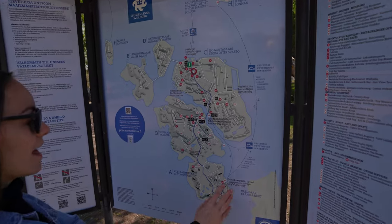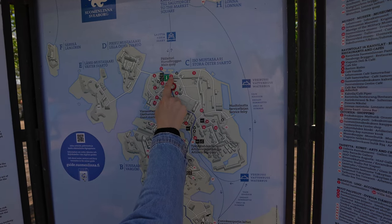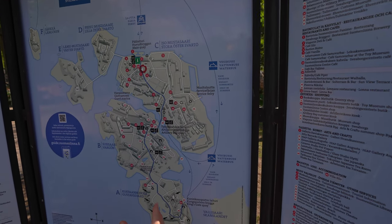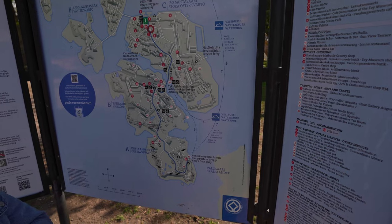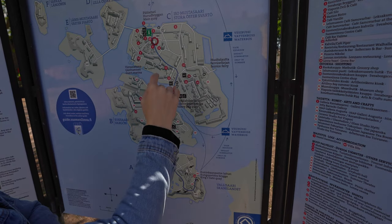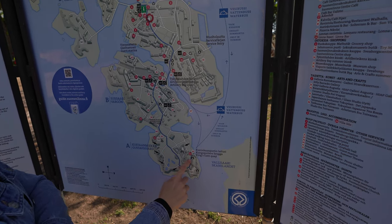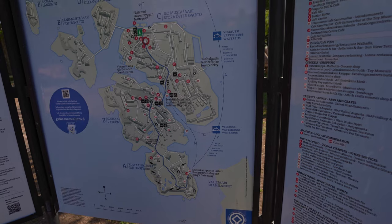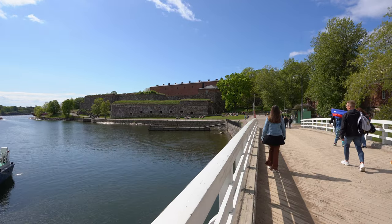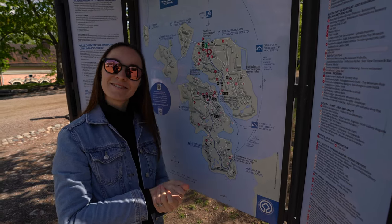Here we have the whole map of the island showing where we arrived and where we are standing right now. The island is really huge, so you could easily spend the whole day wandering around. The main attractions are marked with a blue road that follows all the things you shouldn't miss. That's what we want to do — follow the blue marked road all the way to the other side of the island, and hopefully find a cute local café along the way.